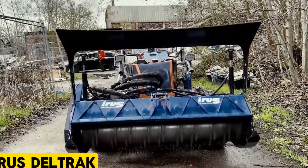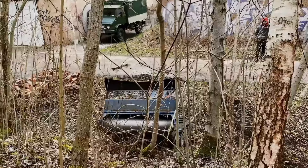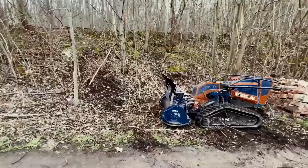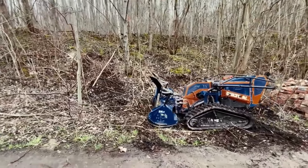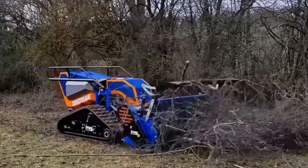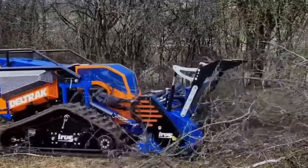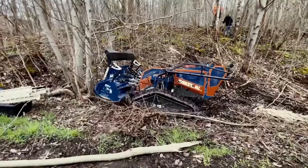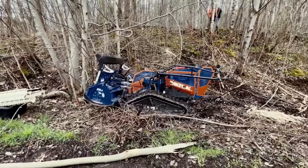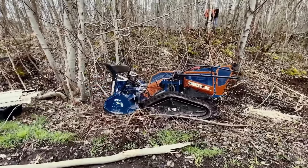Iris Dell Track. The Iris Dell Track features a high-torque Kubota 3-cylinder diesel engine and a reversing fan for automatic engine and hydraulic cooler cleansing. Its robust Delta Crawler running gear with a unique chain guide ensures durability, while a hinged frame improves handling on inclines. Equipped with a high-frequency wireless system and optional hydraulic track adjustment, it offers versatility and convenience.